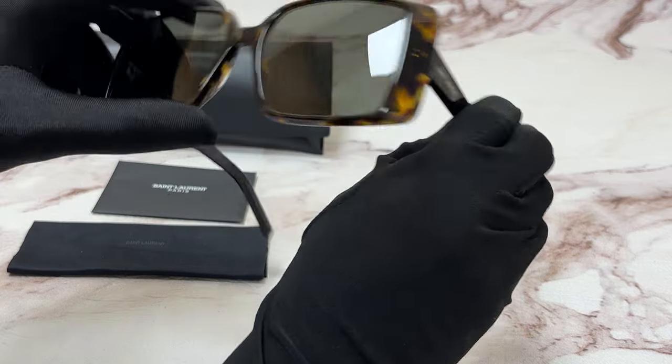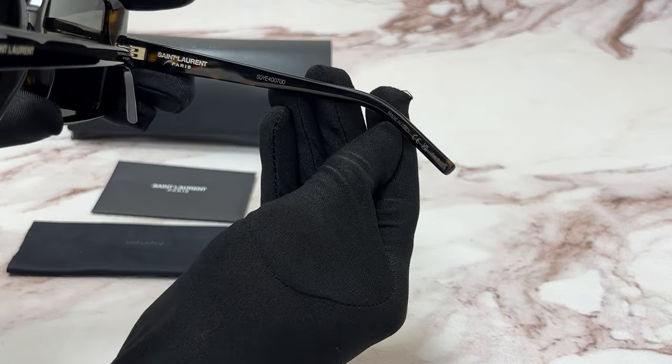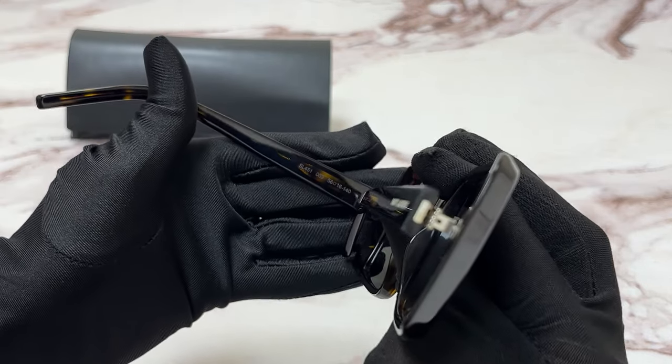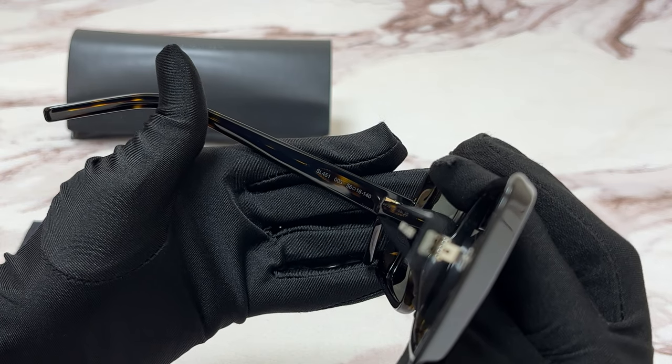Saint-Laurent can be found on its temples and it's made in Italy. 56 is for the lenses, 16 is for its bridge, and 140 is for its temple.